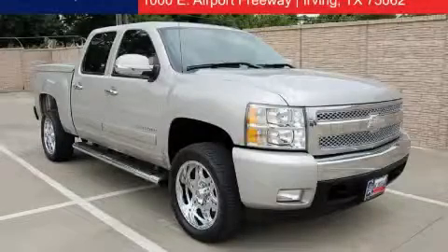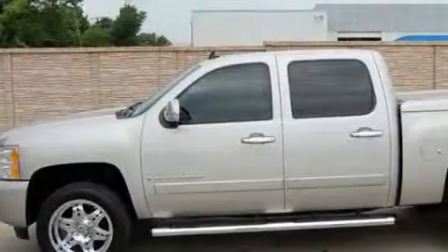This is a 2007 Chevrolet Silverado 1500, made for the job site, the trail, and the town.